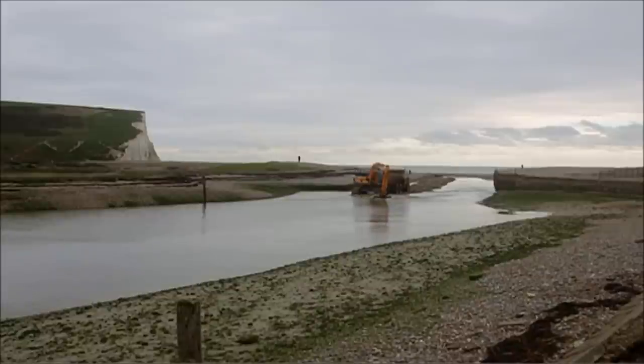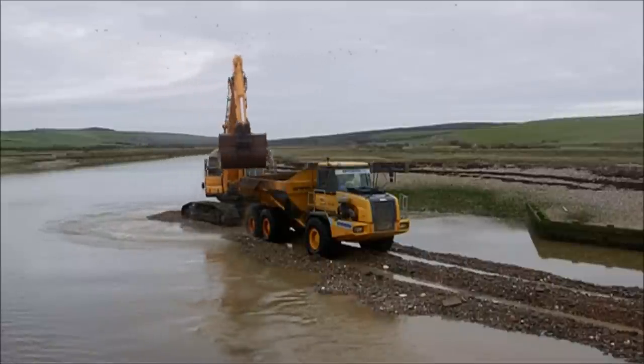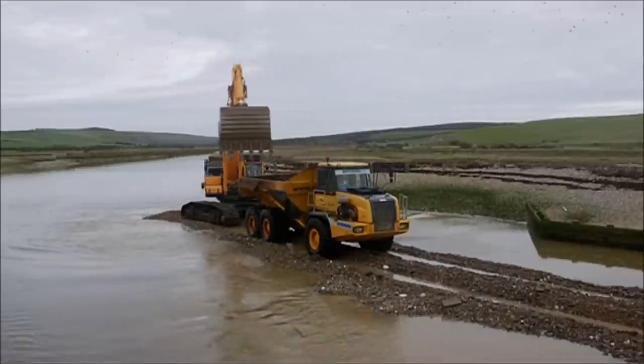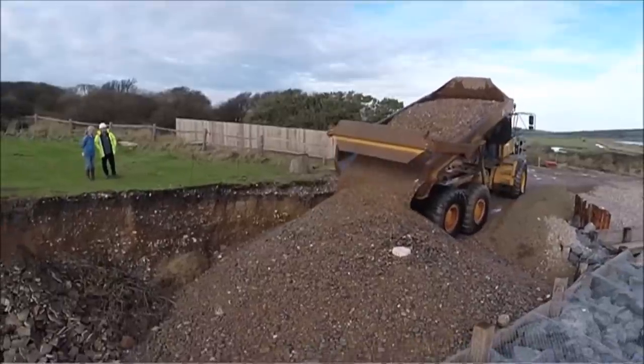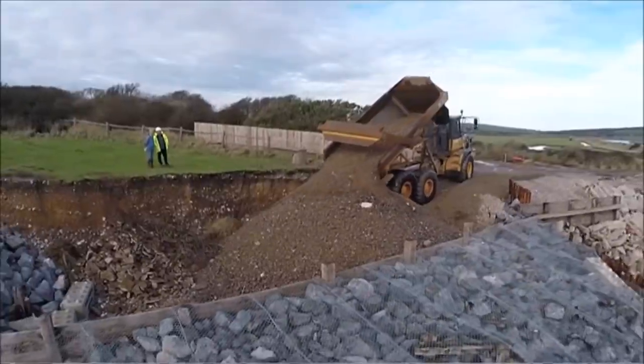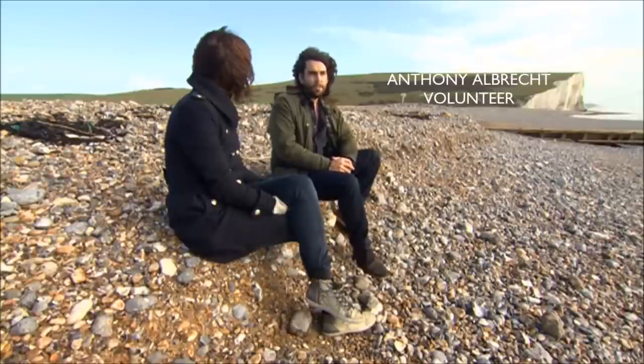With no public funds available, residents have launched a campaign to raise £200,000 to upgrade the temporary defences on either side of the sea wall. Volunteer Anthony Albrecht says the money can't come soon enough. They've developed a wonderfully innovative crowdfunding approach to attempt to secure the sea defences for generations to come, and invite people from all over the world to contribute.